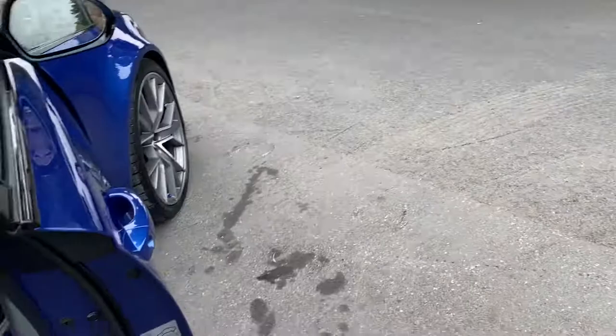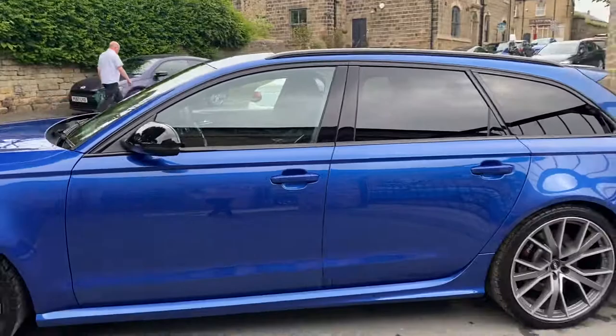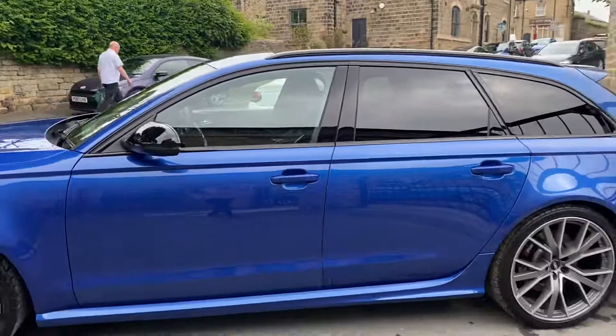Just one more quick walk around — stunning condition, very well cared for, and probably one of the best colors for this car. If you've got any questions, give us a call. We're happy to help with part exchanges, delivery costs, or finance if required. We look forward to speaking to you, thank you.